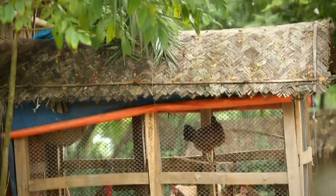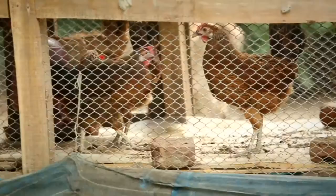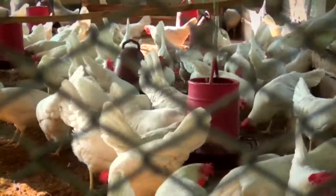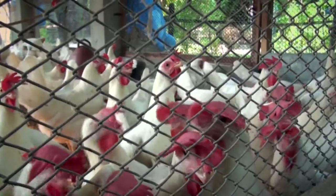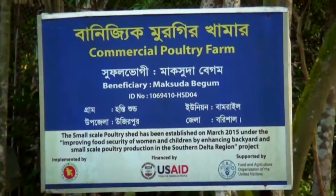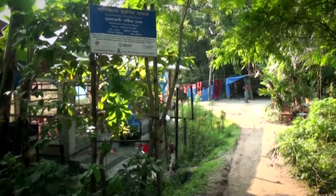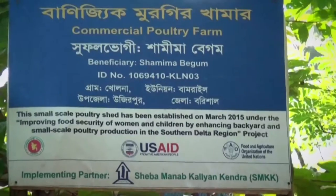In addition to supporting farmers to improve productivity of backyard flocks, the project has contributed to the improvement of egg production of small-scale commercial farms as well. The project supported a total of 40 small commercial chicken farms, establishing biosecurity systems in four unions of Uzirpur and Babugonj Upazila in Barisal District.